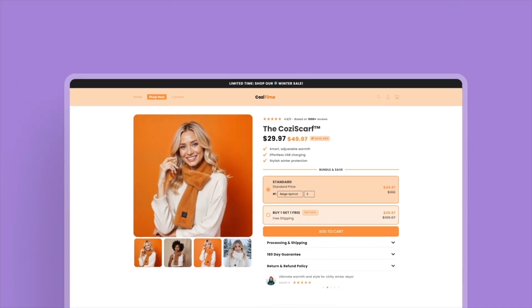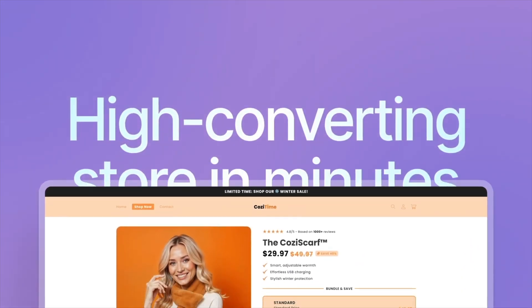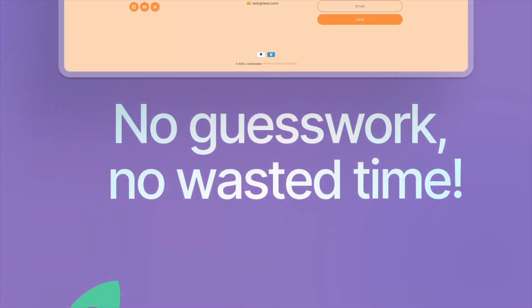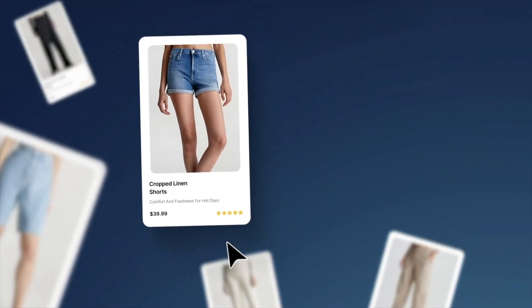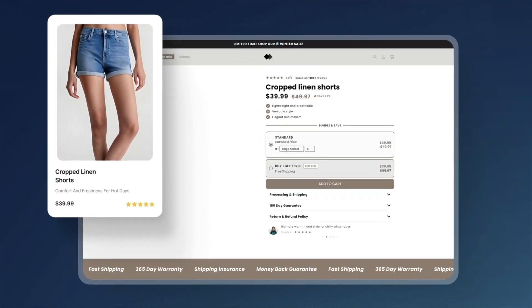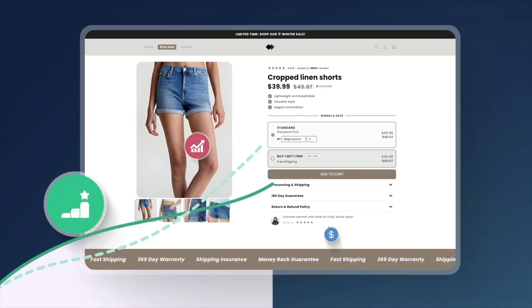Now let's zoom out for a second. There are a lot of tools that promise product research, but most of them just scrape TikTok or Amazon and give you saturated results. Atlas takes a different approach — it's niche first, strategy first, brand first. That means you're building around actual demand and not chasing one-off viral wins. It gives you long-term potential, helps you build a product line not just a product, and helps you stand out because you're early. By the time something's gone viral on TikTok, it's probably too late to be first. Atlas helps you catch the wave before it crashes.